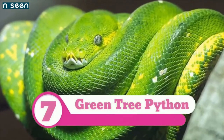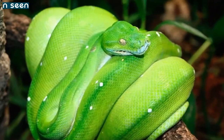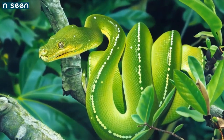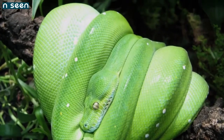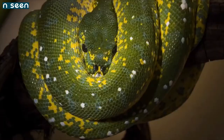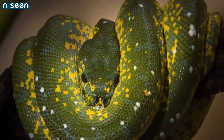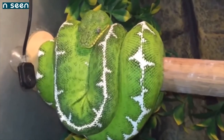Number 7: Green Tree Python. The green tree python is known for being green, hence the name, but that isn't the only color this species might be. Juvenile green tree pythons may be bright yellow, vibrant red, or even a very dark brown. While gorgeous in its adult coloration, the species is also stunning when young and going through color changes.